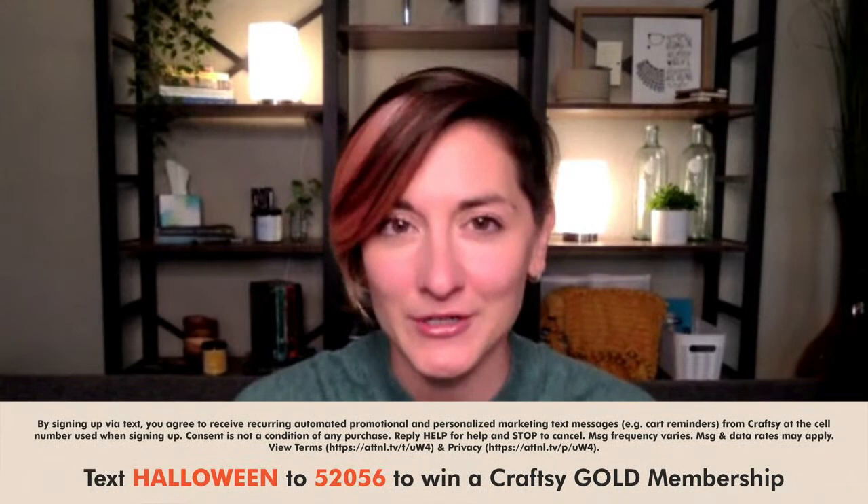Let us know where you're watching from and maybe some of your own Halloween spooky season plans, crafts you might be working on - we like to share those as well. Before I introduce today's instructor, we are giving away a free Craftsy Gold membership. All you need to do to enter for your chance to win is text HALLOWEEN to 52056. We'll be contacting the winner after the series ends, so make sure to enter by October 9th.